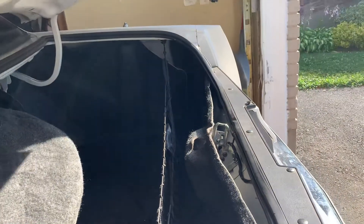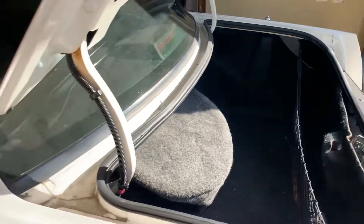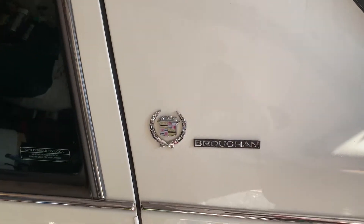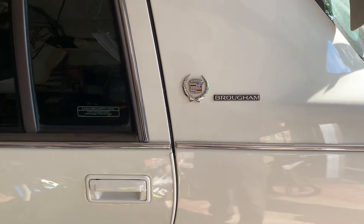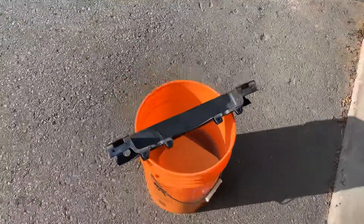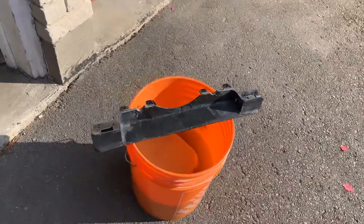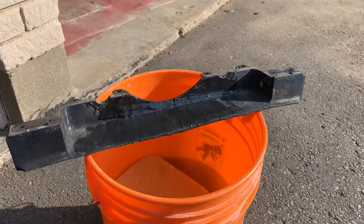That's just weird — I don't get it, but I'm going to figure it out. I also wanted to tell you about the '87 — it's coming out of the paint shop in a couple of days. I was missing this part here, which goes beneath the filler neck of the '87 Cadillac Brougham.